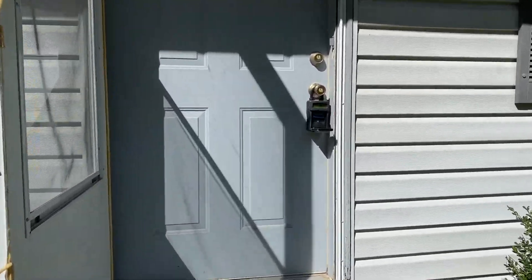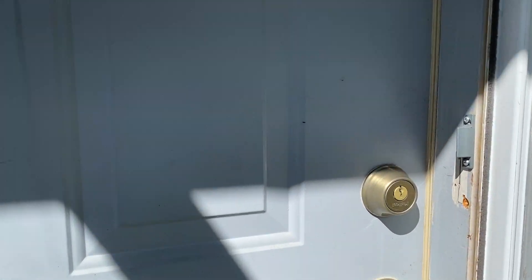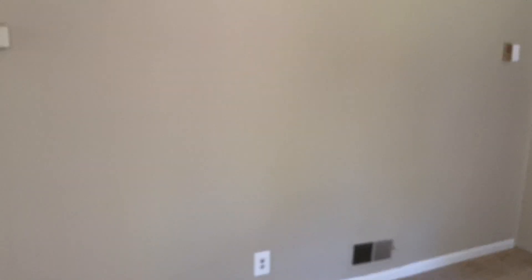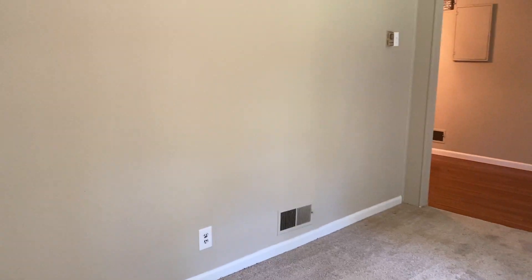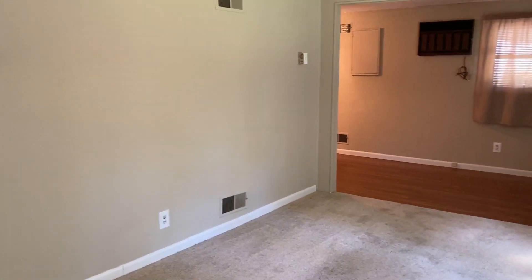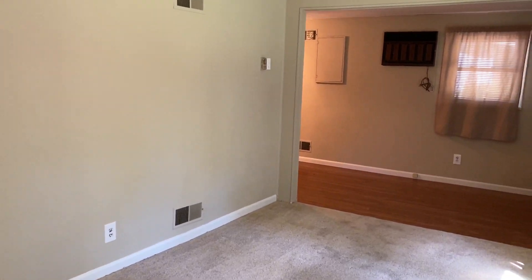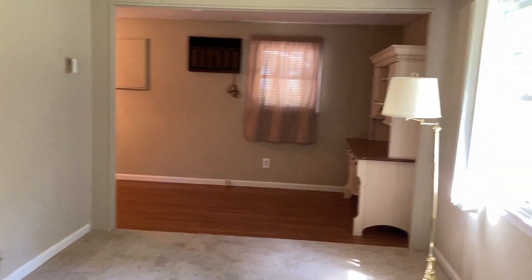We're going to go ahead and head inside now. Immediately as you open up, you're greeted into the living room. This is a very spacious room with natural light coming in from the windows on the front here.